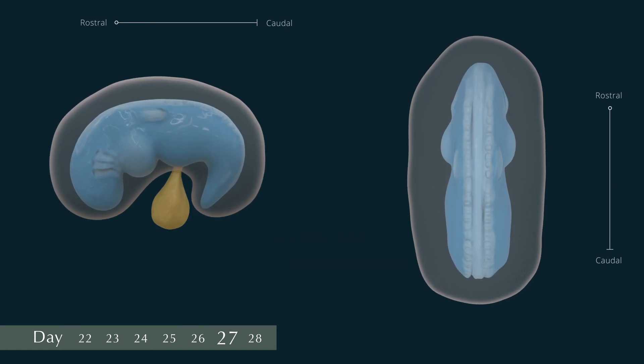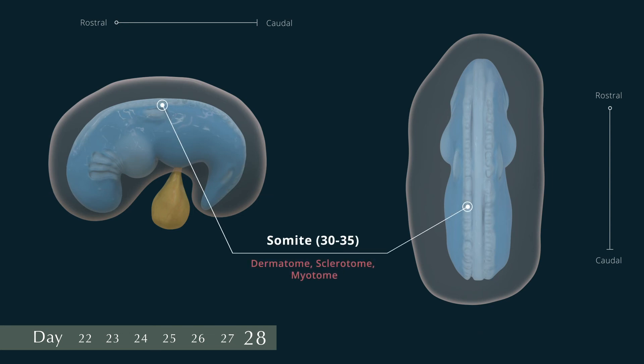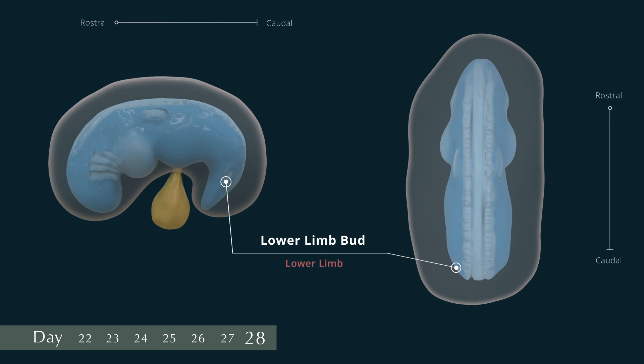On day 28, the embryo has a distinct C-shaped curve and there are 30 to 35 pairs of somites. The caudal neuropore is closed and there are four pairs of pharyngeal arches visible. At the rostral end, the otic vesicles and lens placodes are distinct. The lower limb buds appear near the caudal region.